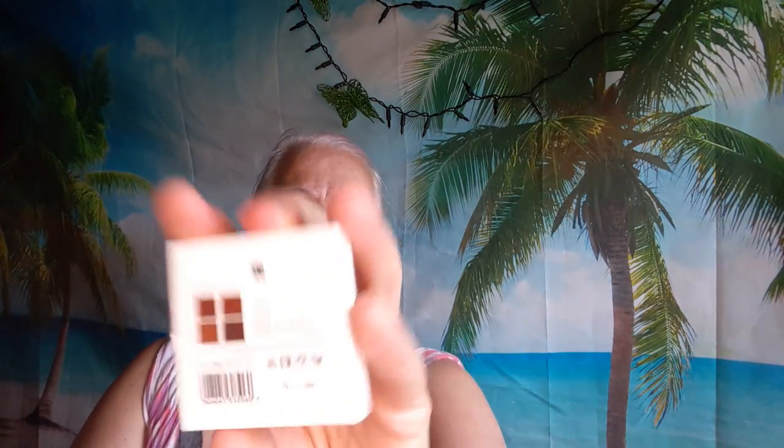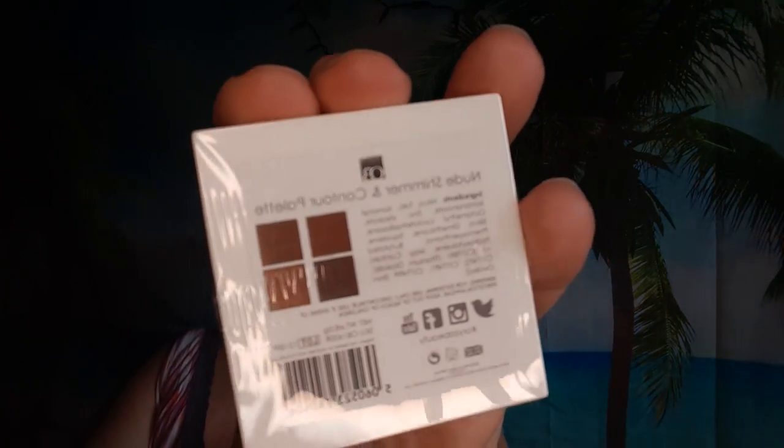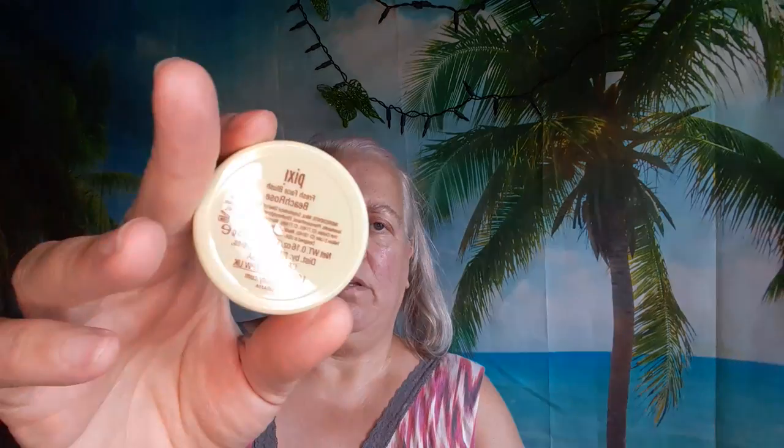There are four colors in here. This will be going in the giveaway because I have one already. I got two Pixie by Petra Beach Rose Fresh Face Blush. And I might have these already, so these are going to go in those little bags.